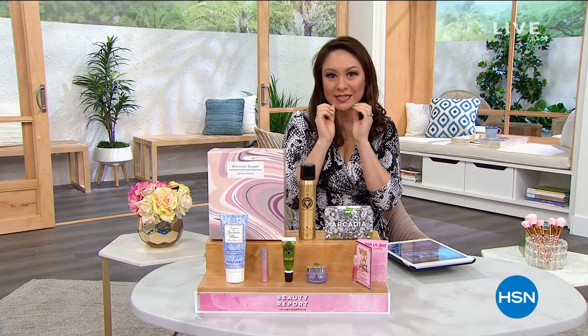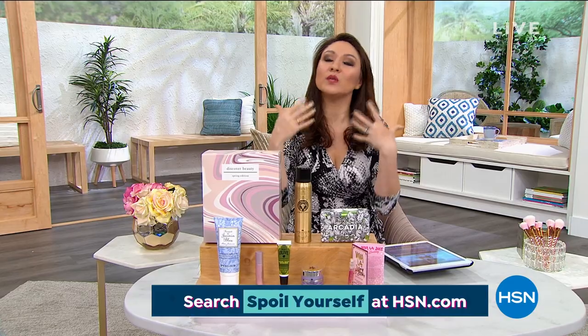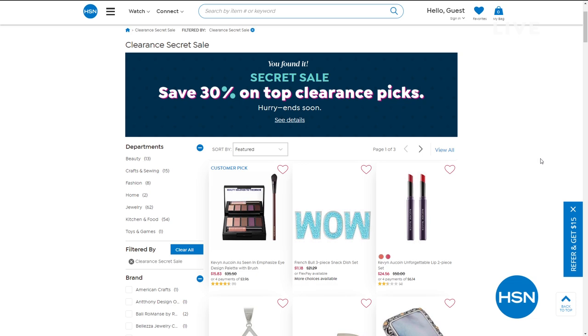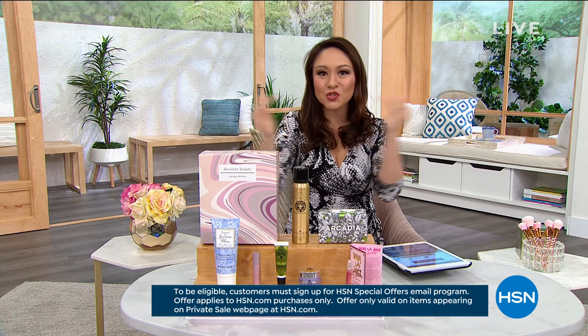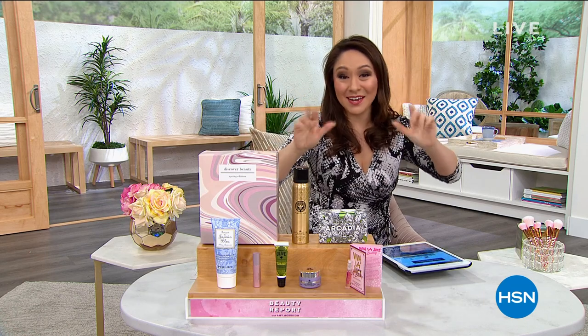I want to give you guys a secret really quick. If you go to HSN.com right now, there is a secret sale going on. The only way to find this sale is to go to the search bar at the very top and put in the secret phrase: 'spoil yourself.' This is what will pop up.